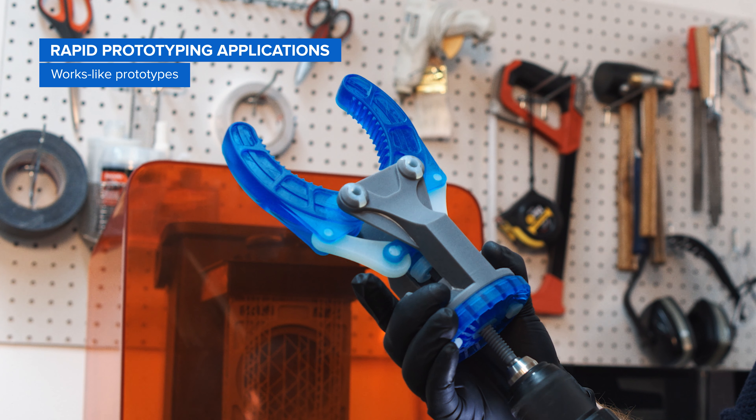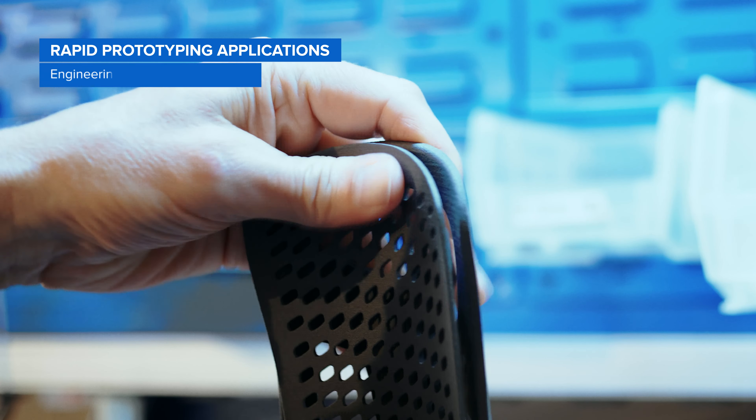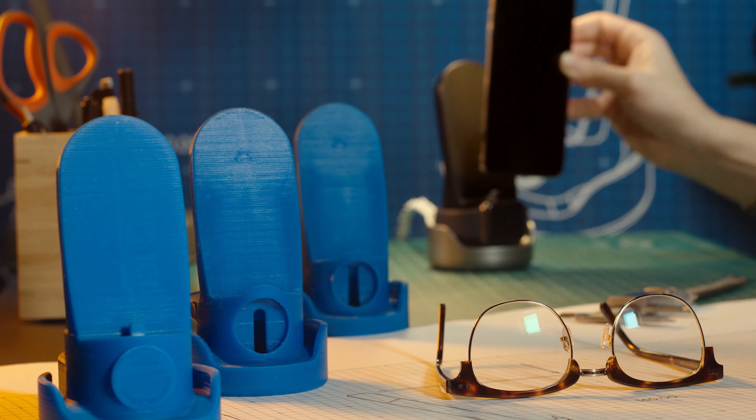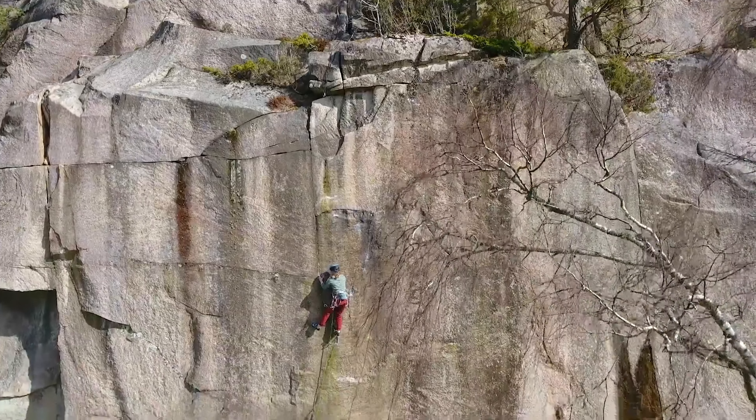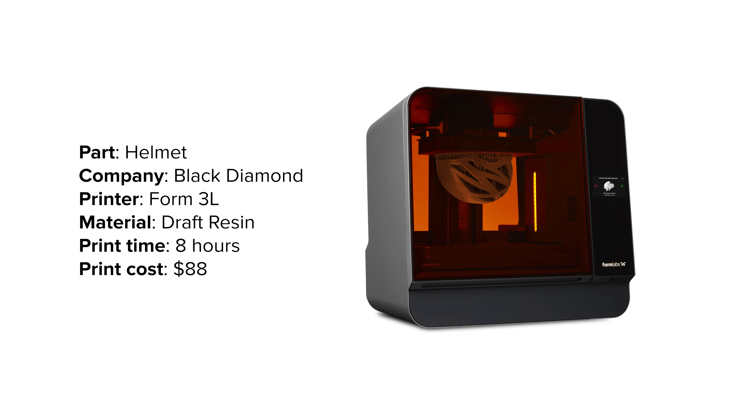Rapid prototyping applications include proof-of-concept models to help product designers validate ideas; looks-like prototypes to evaluate the design; works-like prototypes to accurately represent the finished product and validate functionality; and engineering prototypes and pre-production validation parts to simulate the final product and validate manufacturability. Rapid prototyping allows designers to go beyond virtual visualization, making it faster and easier to understand the look and feel of the design and compare concepts side-by-side.